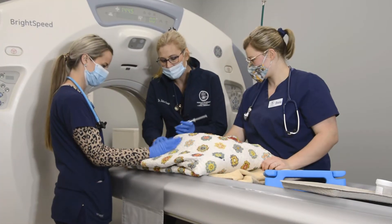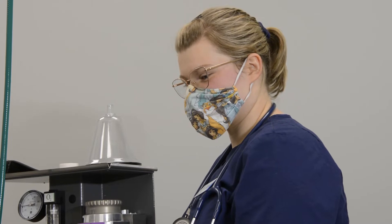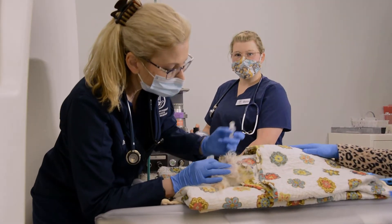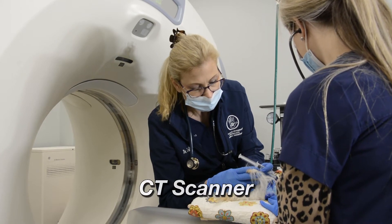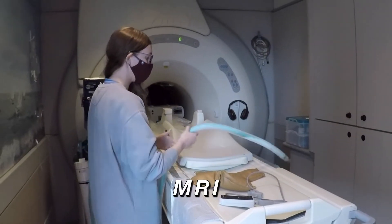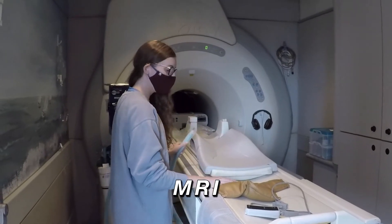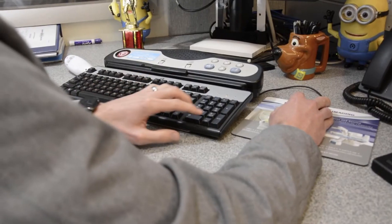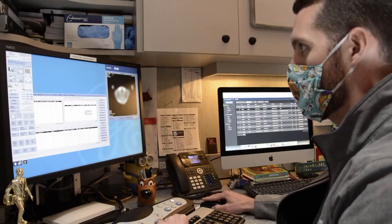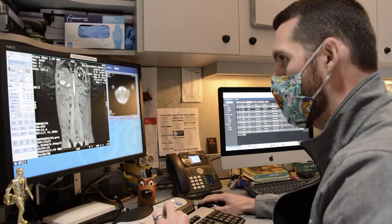Those are the primary two things that I as an internist will focus on using, but there are other major equipment such as the CT scanner, which we do have here in the Clarksville location, or even an MRI, which we do have at the Nashville location. These instruments help us to look inside the body in much higher detail, even higher detail than what an ultrasound could give.